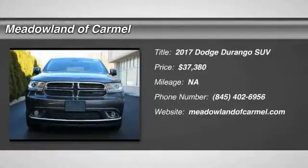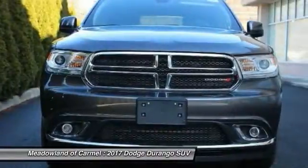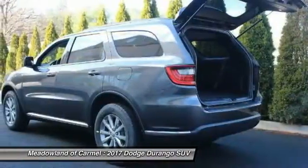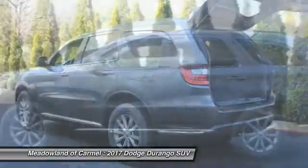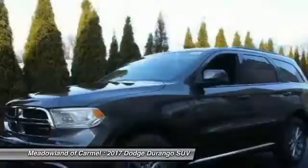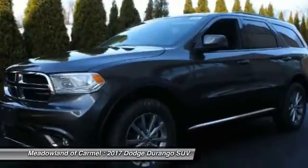Take a ride in the 2017 Dodge Durango. The Durango allows you and your family to travel in style and comfort while towing your camper or boat. It offers more interior room and towing capability than most mid-size SUVs and has an available third row of seating.